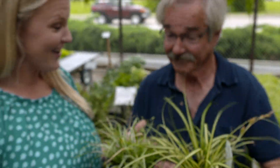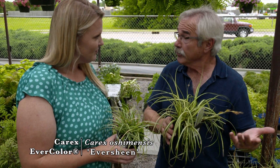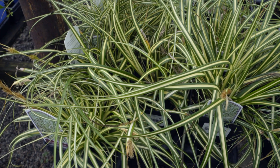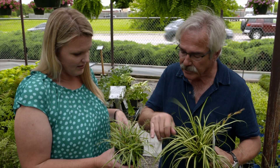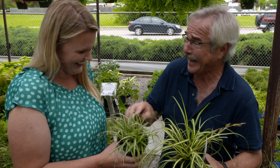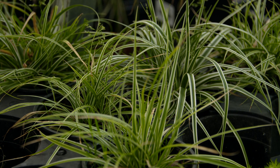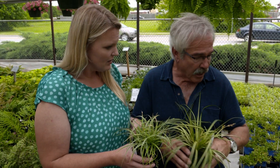It looks like a grass, but it's actually a sedge — genus Carex. These are very underused and give you that ground cover grassy look. It doesn't get much taller than this, but you've got this beautiful variegation — a yellowy cream color with white on the edges. A lot of interest. They're great in mass and as a border plant. The variegation helps highlight some of those shady spots too.